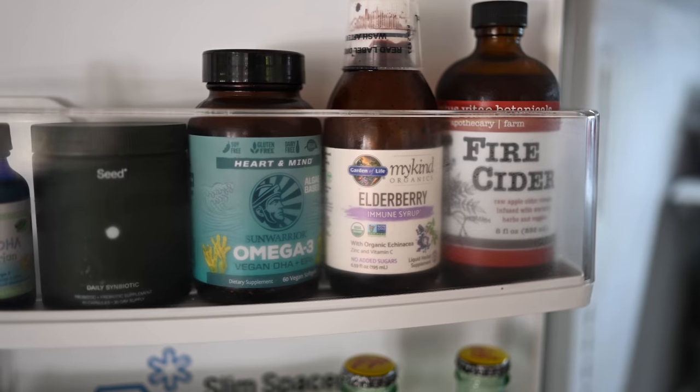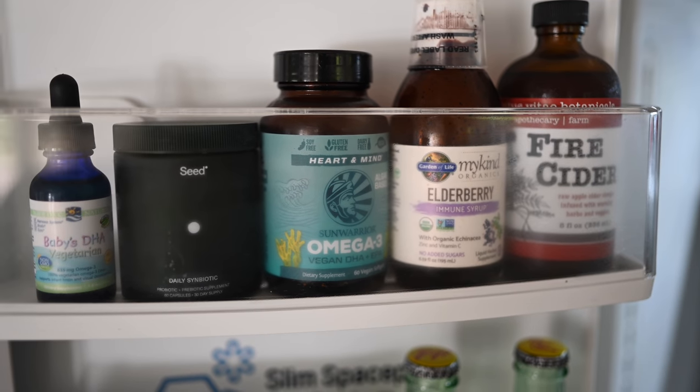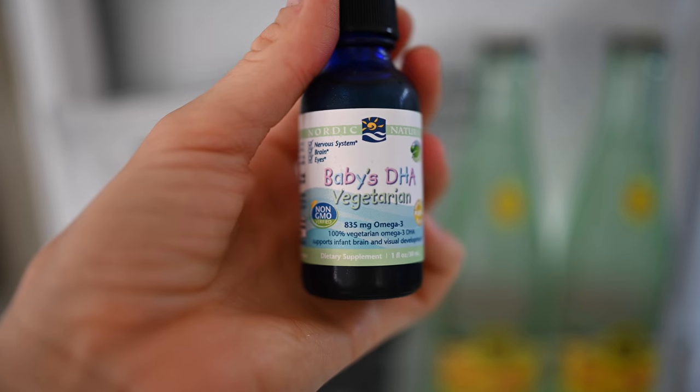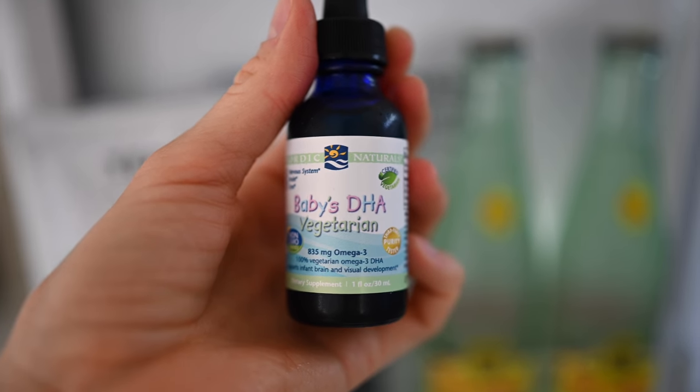We'll have all of these supplements linked below — anything that is a product you can find on Amazon. This is something we just got for Max: a vegan baby DHA supplement. He's really great about taking his supplements.